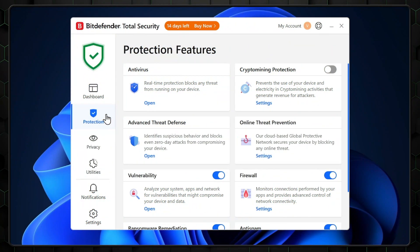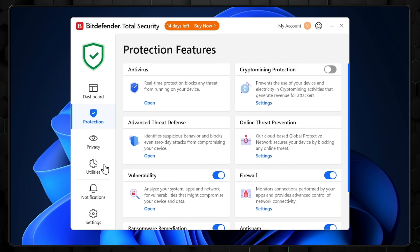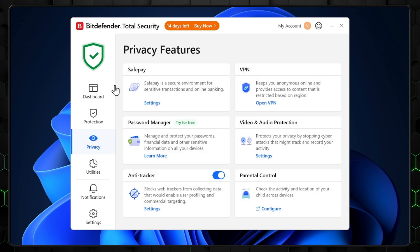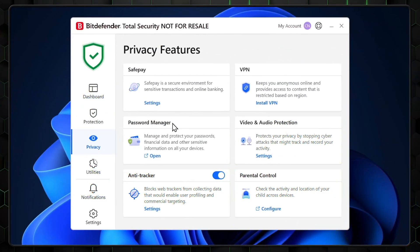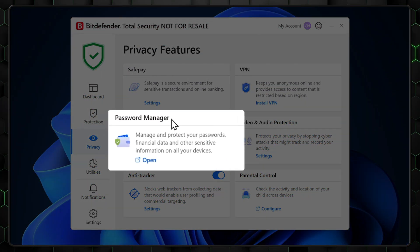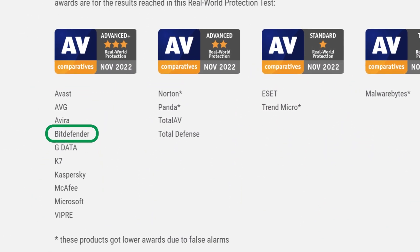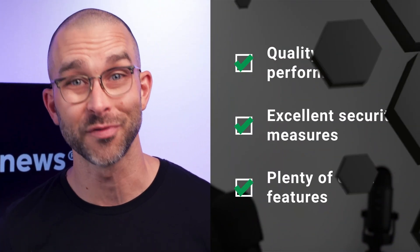The interface is very user-friendly, so even beginners will be able to jump right in. On top of that, it comes with a wide range of additional security features, like a secure browser, password manager, and VPN. The secure browser, SafePay, helps to secure any online transactions, while the password manager offers a safe place to store not only your passwords, but other sensitive data as well. Overall, Bitdefender has routinely ranked as one of the best antivirus for Windows 11 options around for a reason: quality performance, excellent security measures, and plenty of extra features.